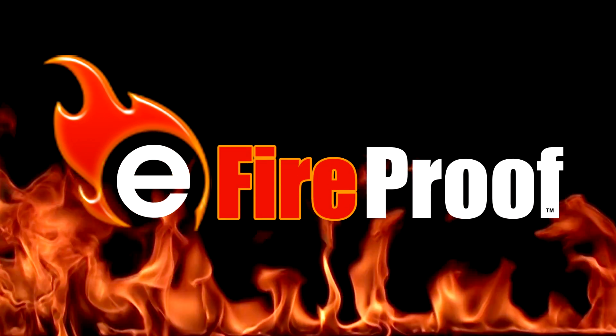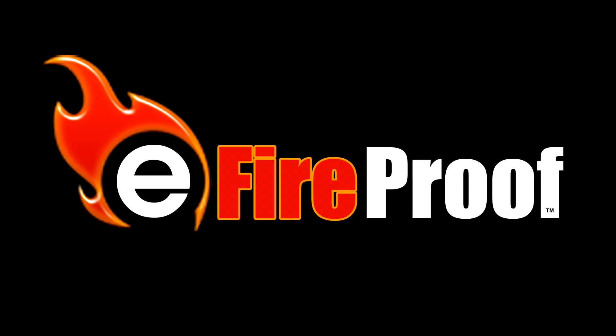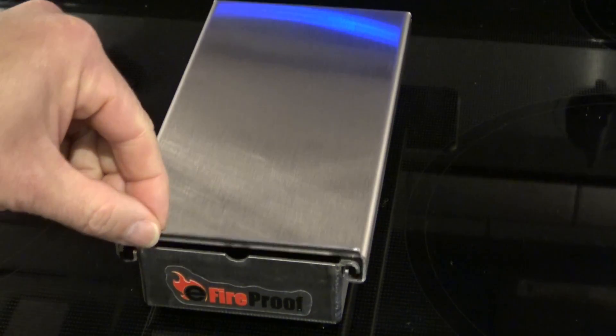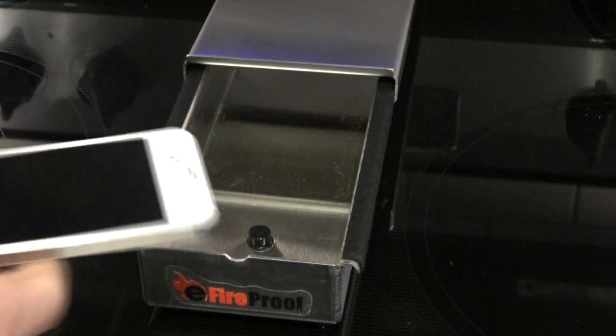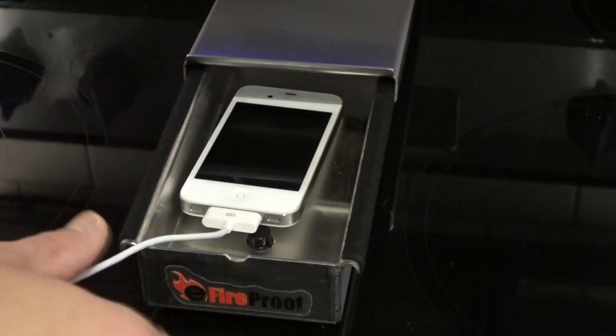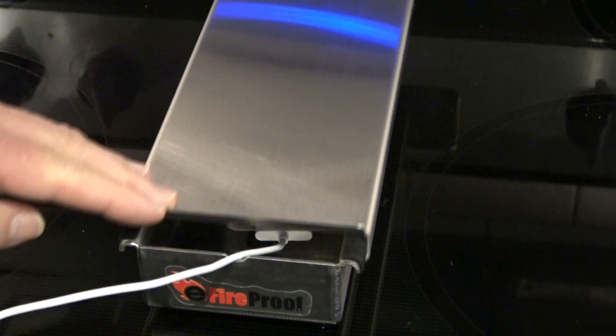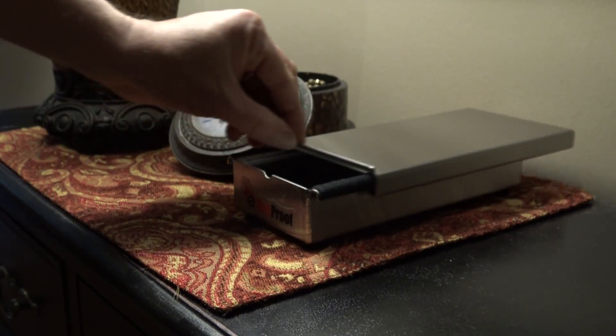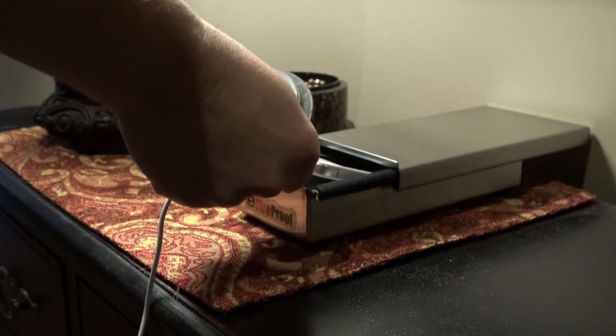Now there's a way to protect the ones you love and your home 24 hours a day. E-Fireproof. The E-Fireproof box is a stylish, clean design that fits well into any decor, but don't let its style confuse you. It's an industrial-strength explosion and fire containment system that exceeds all industry standards.